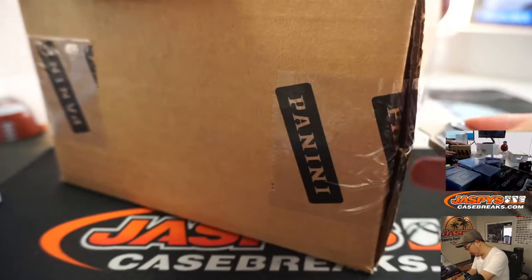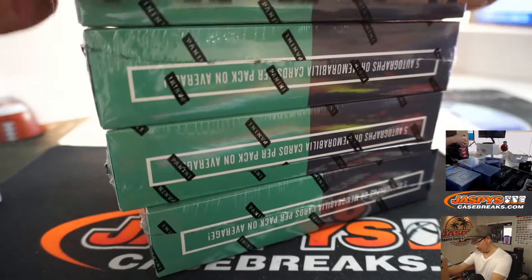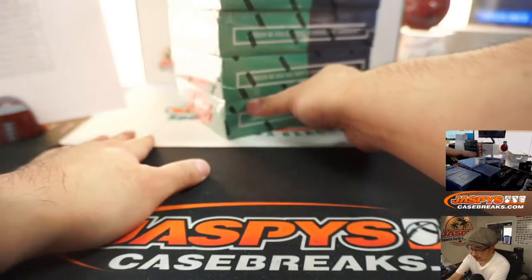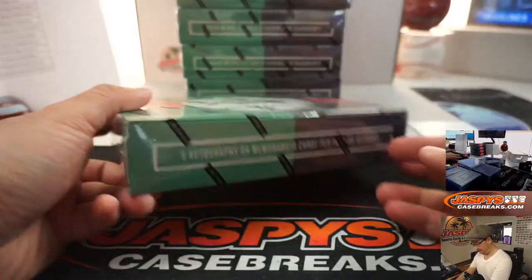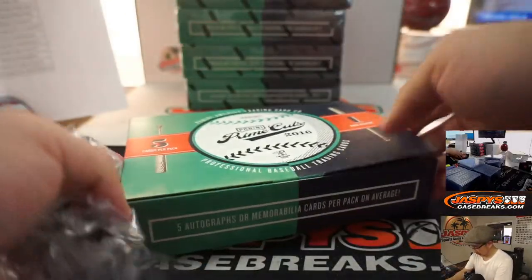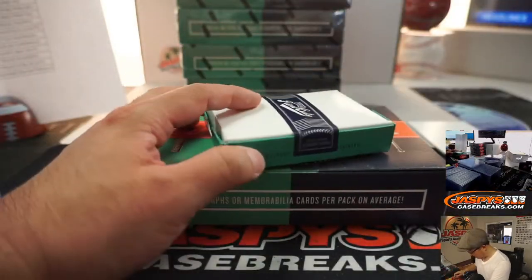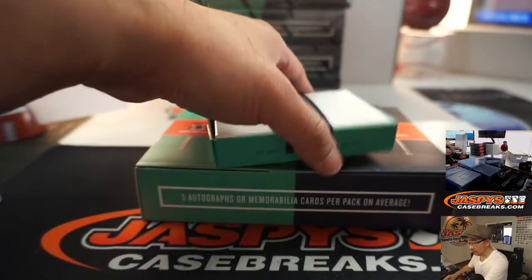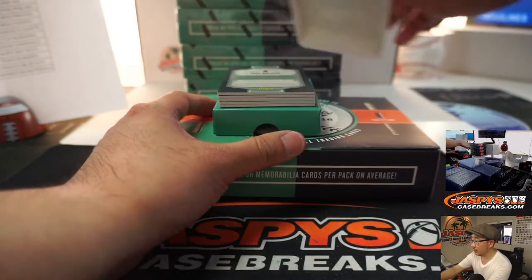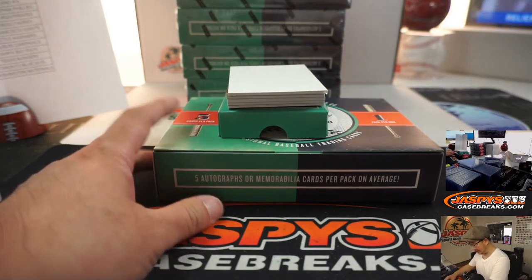We're going to try to get some more of this, ladies and gentlemen. We found some growing in the Big Hit Garden — looks like some old 2016 Prime Cuts coming into season in the Big Hit Garden. It's looking nice. We'll use this blank card right here to slow play the hits. Good luck to all.